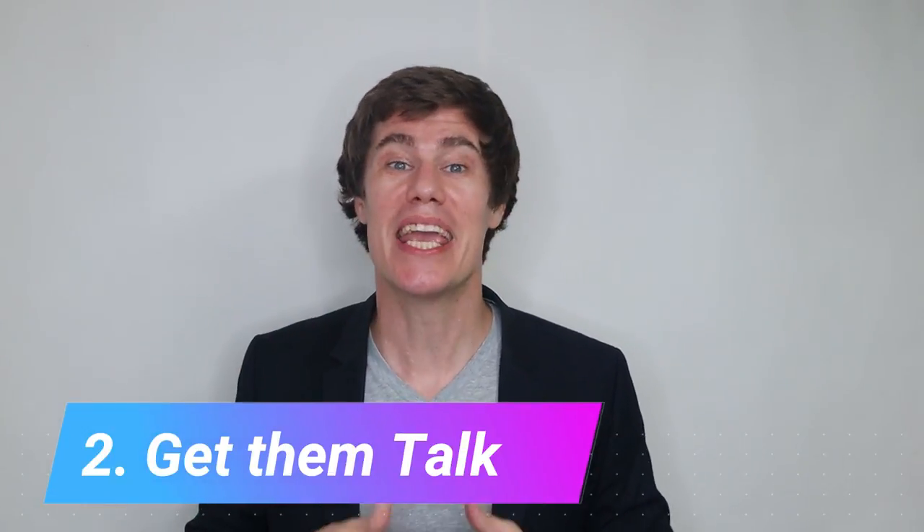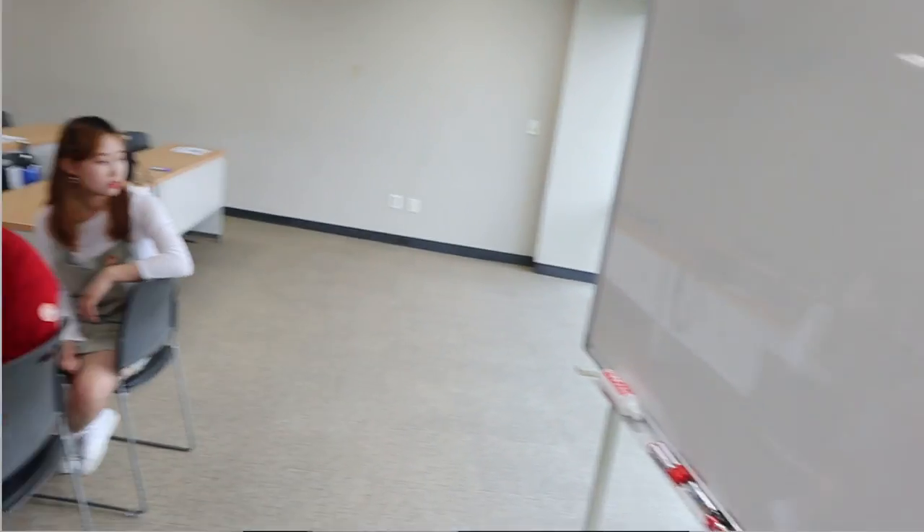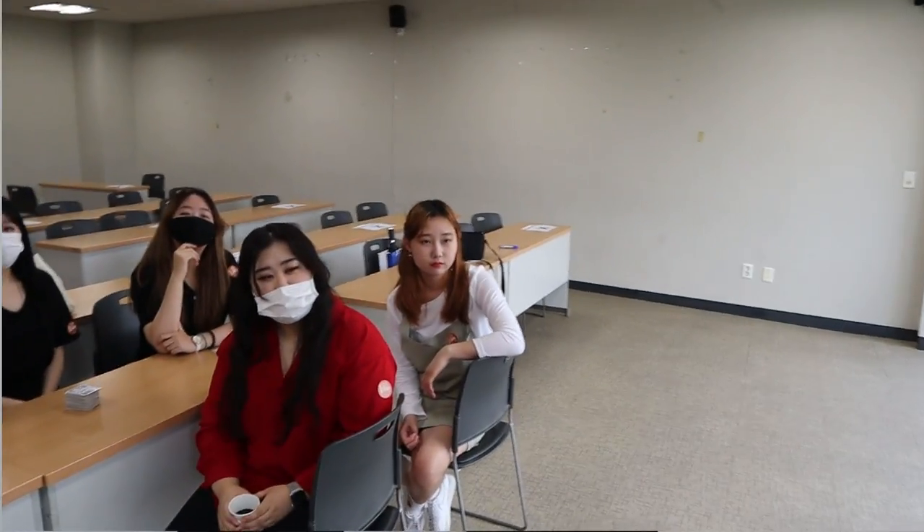Number two: get students talking. Ask questions and do activities that let them interact with the language — that is your most important job. Motivate your students to speak, ask them questions, and give them enough time to answer. You can even scaffold the lesson by writing vocabulary on the board first to help them construct sentences. Play games and praise them when they come out of their shells. Language isn't practiced in the head — get them talking.